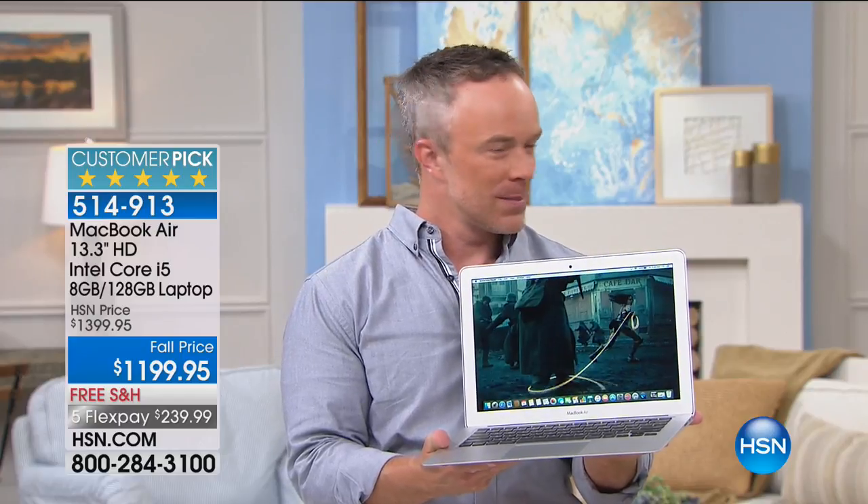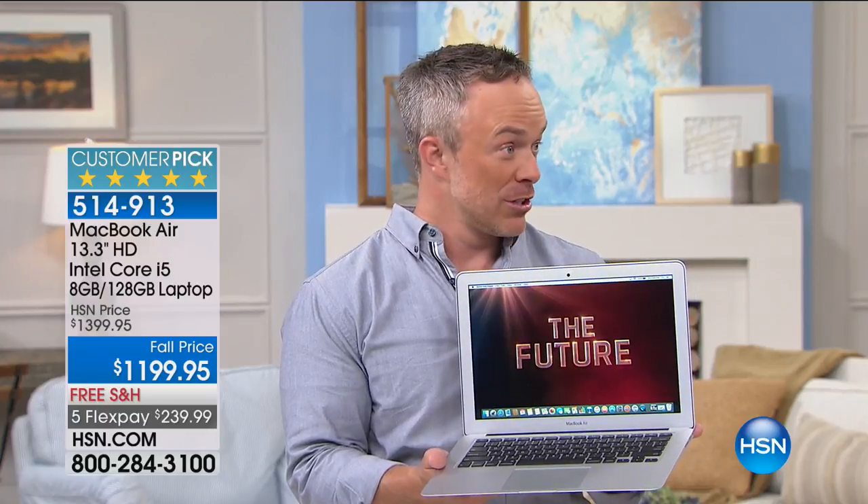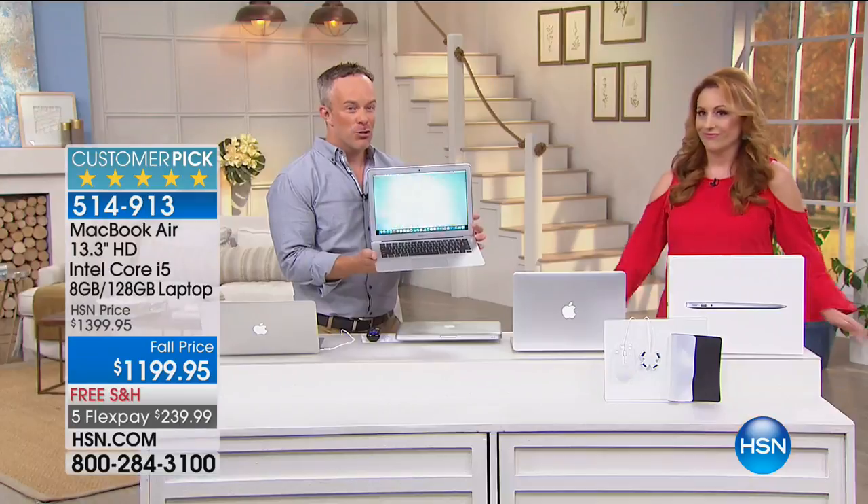It has a solid state hard drive. Have you ever had a laptop on your lap and felt a little buzz or heat? Not with this — there are no moving parts in the hard drive. Has your hard drive ever crashed because of moving parts? Your hard drive doesn't crash with this. Also, because of the closed Apple network, I've never had a hard drive crash and I've never had a virus on my computer.